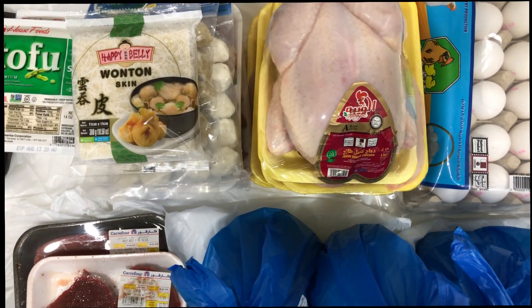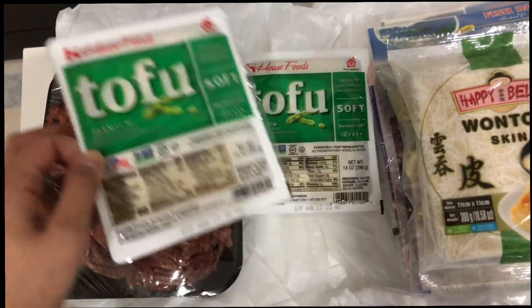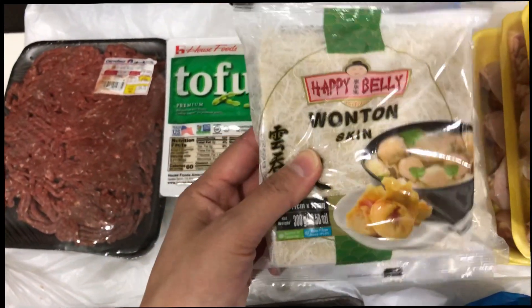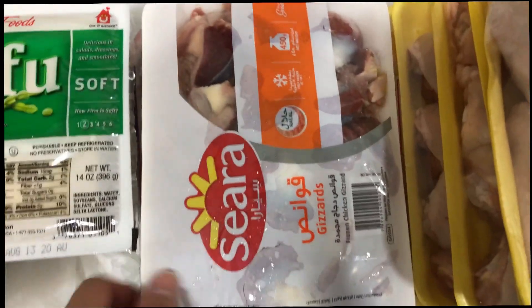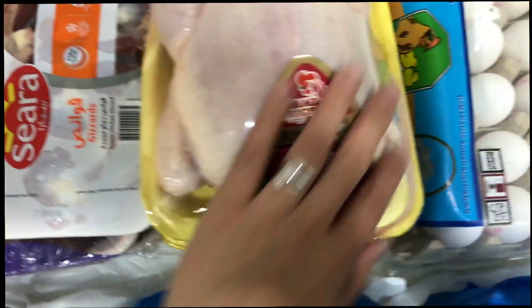Let's start with the raw ones. First is this Australian beef liver, then two Australian minced beef, and there's tofu and this wonton skin which I can use for shawarma, fish balls. And then these gizzards and two chicken livers.